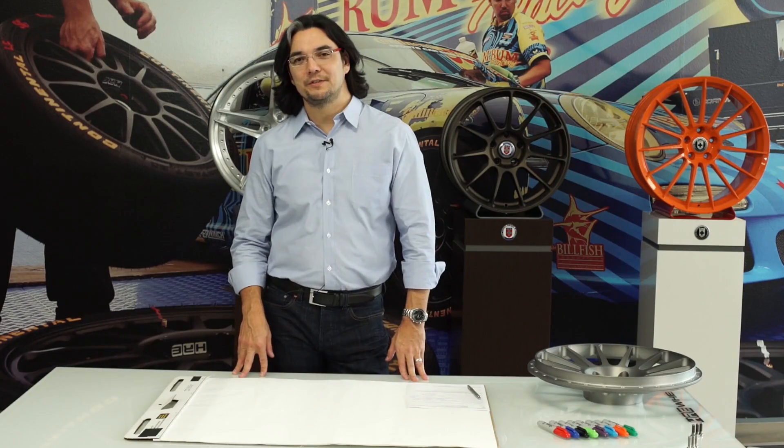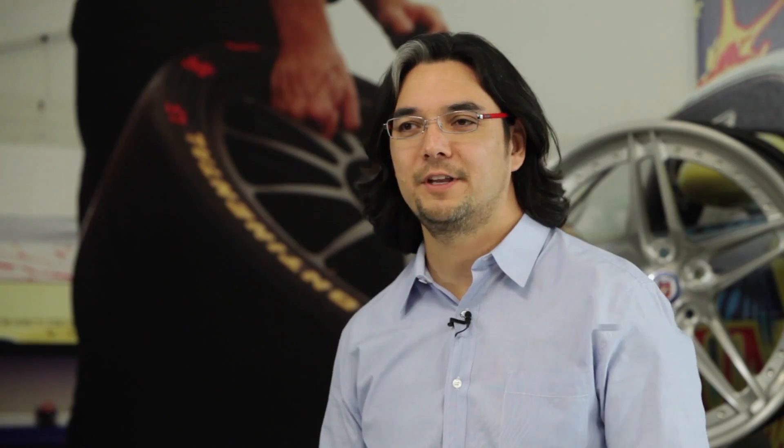Hi, I'm Alan Peltier. I'm the president of HRE Performance Wheels. Today we're going to have an episode of Drive Engineered, where we're going to talk about the science and engineering of wheels. Hopefully, at the end, you'll come away with an understanding of not just what goes into making wheels, but also why and how that affects your car and why it's important.